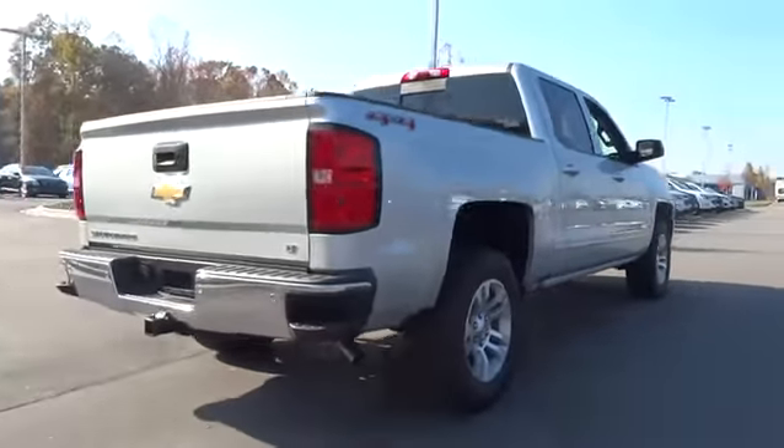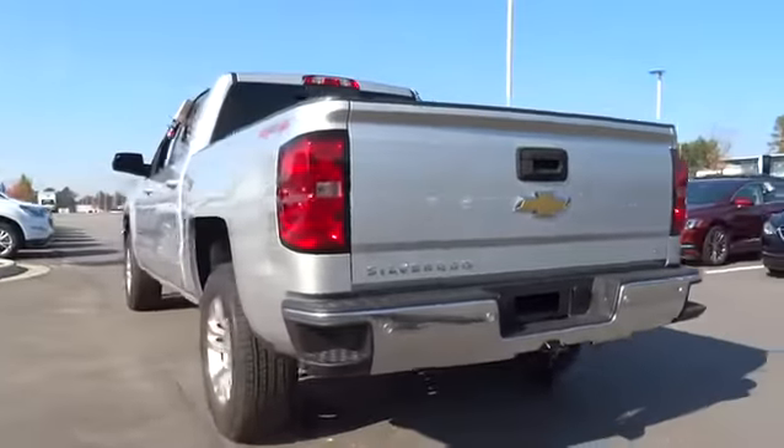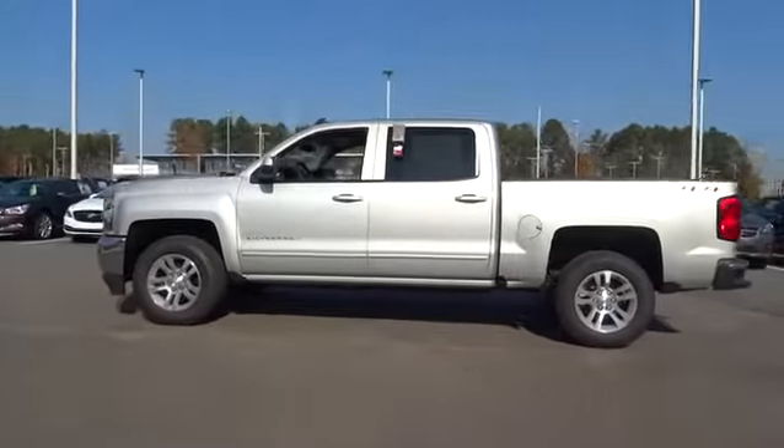Remote engine start. Navigation system. Keyless entry. Backup camera. Four-wheel drive. Leather-wrapped steering wheel. Driver lumbar. Adjustable steering wheel. Power steering. Front floor mat.